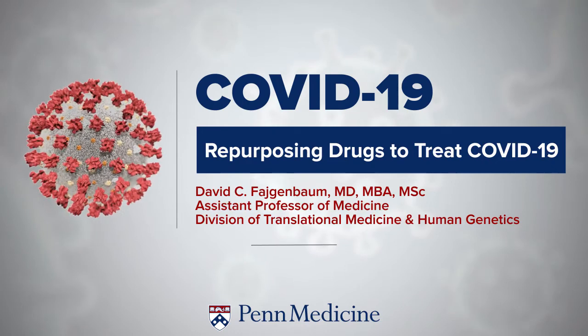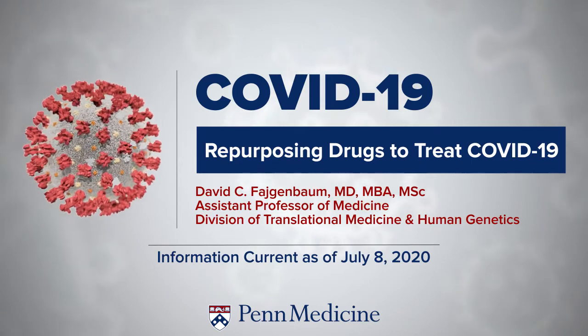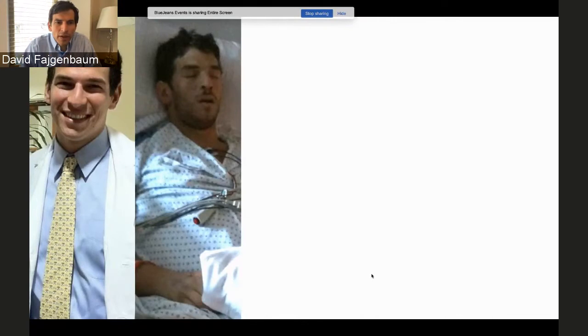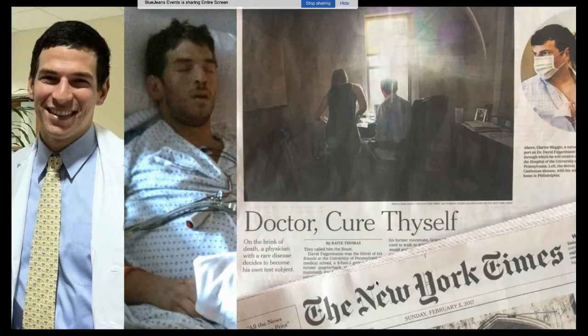I'll be speaking today about drug repurposing in COVID-19, applying lessons from our work fighting Castleman disease. I began my training at Penn as a medical student, then became very ill with a cytokine storm not dissimilar from COVID-19. I had multiple relapses of idiopathic multicentric Castleman disease, an IL-6 driven cytokine storm disorder, before identifying a 30-year-old drug developed for kidney transplantation that we could repurpose to treat Castleman disease, which has been highly effective.